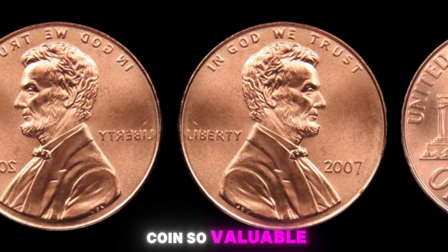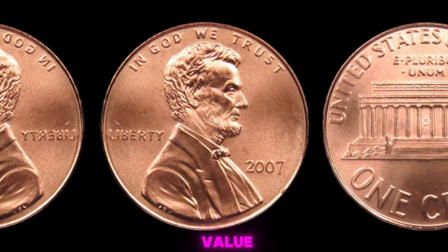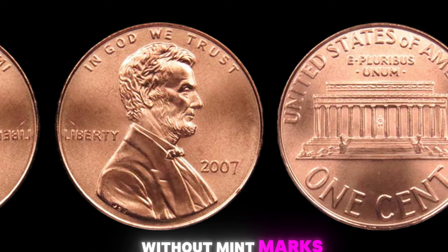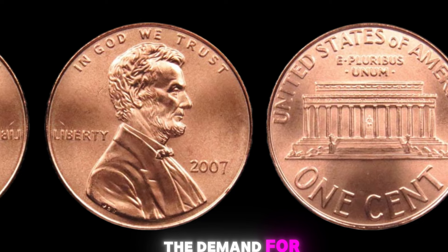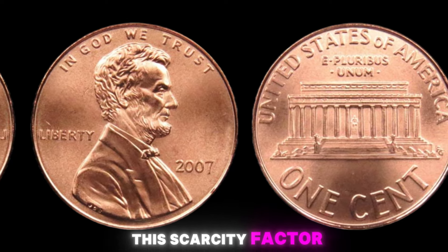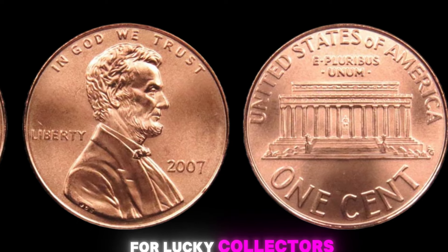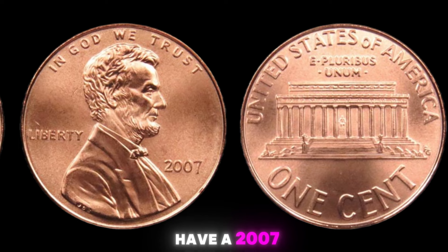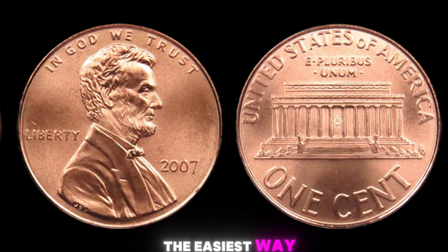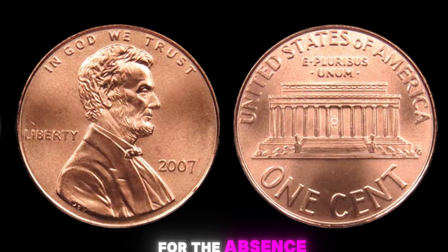What makes this coin so valuable? Rarity plays a big role in determining the value of a coin. With only a limited number of 2007 Lincoln pennies without mint marks in existence, the demand for these coins far outweighs the supply. This scarcity factor drives up the price of the coin, making it a potentially lucrative find for lucky collectors. How do you know if you have a 2007 Lincoln penny with no mint mark? Check the obverse side for the absence of a D mark to the right of Lincoln's shoulder.